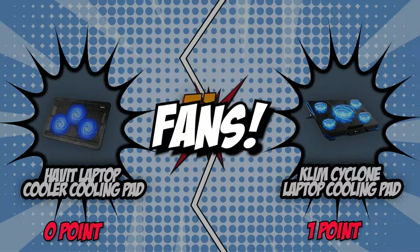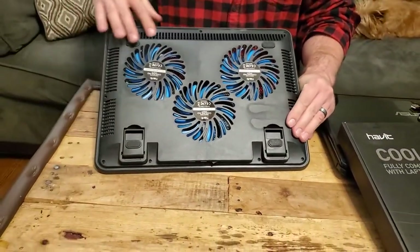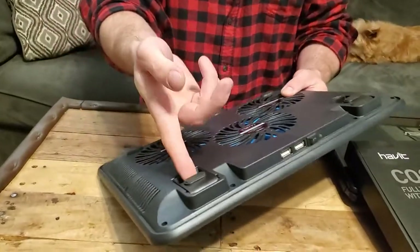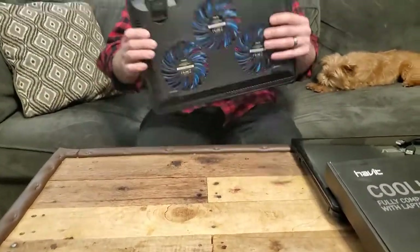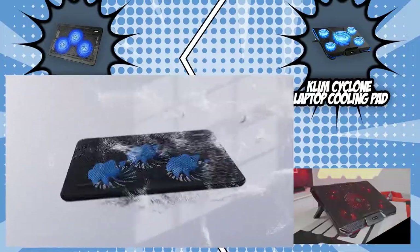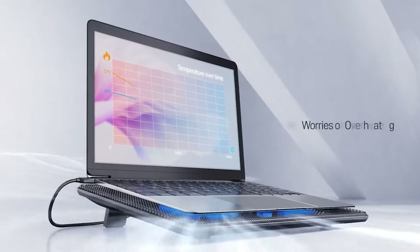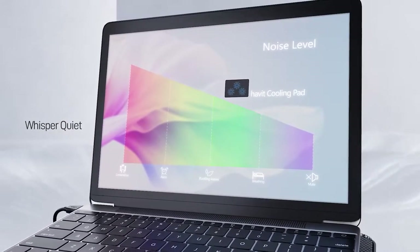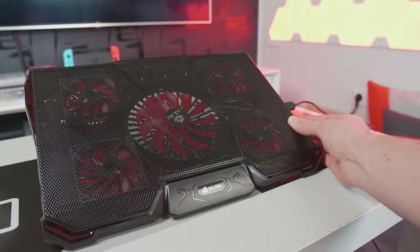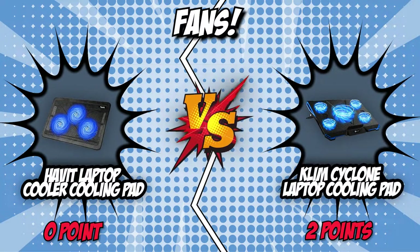The second category is their fans. Most laptops have a built-in fan that circulates air across a heat sink, and cooling pads cool the laptop's bottom with additional fans to reduce external heat. You might already have two fans on your device, but the Havit Laptop Cooler Cooling Pad has three, along with three LED indicators underneath that show whether the cooler is functioning and provide light in the dark without generating heat. The Klim Cyclone, however, has five fans — one large one in the center and four smaller ones — winning this round with its superior fan count.